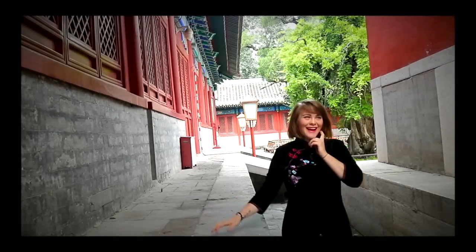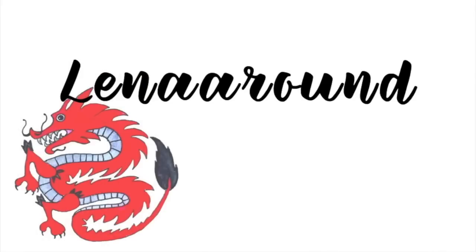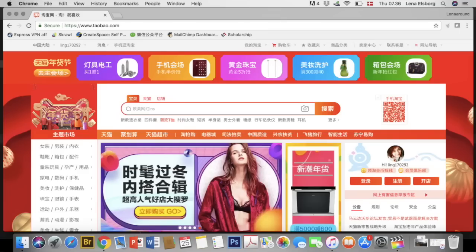How to buy the coolest things on Taobao? I'll tell you in today's video. Hey guys, what's up? Welcome to another video from Lingling. In today's video, we are going to talk about the most amazing thing in the world — Taobao, of course. In this video, I'm going to give you guys five tips for finding the coolest things on that website or app. So without further ado, let's get into this video.